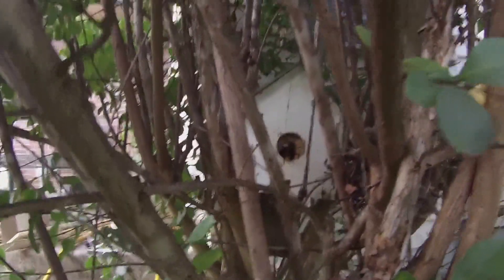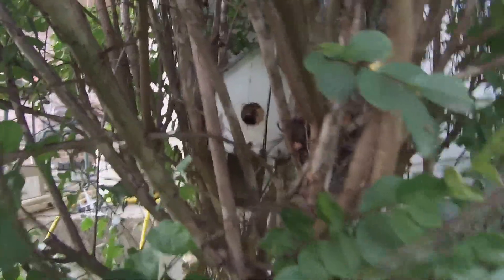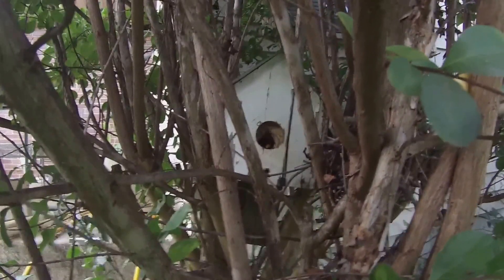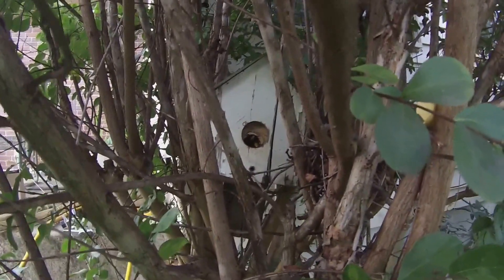And that is it right there. We're going to take a look and get that out of there in just a few minutes — we're going to let all of them get back in there first. Here comes another one in. We're going to see if there are multiple queens in these hives. Interesting night — let's see what it has.